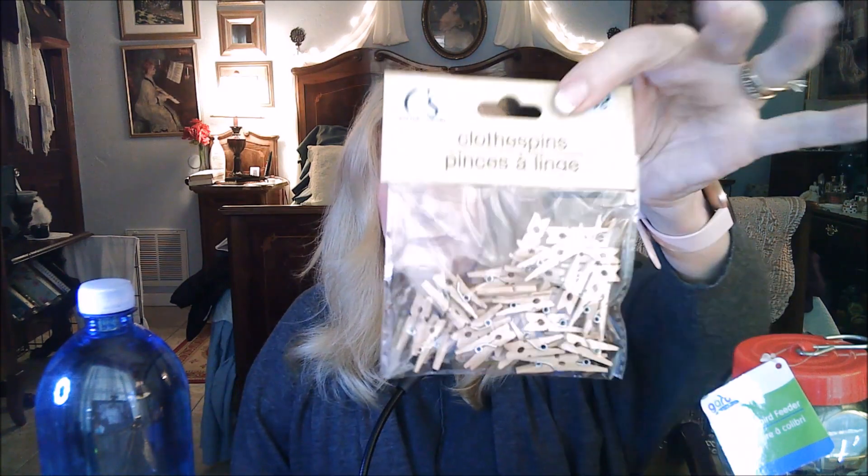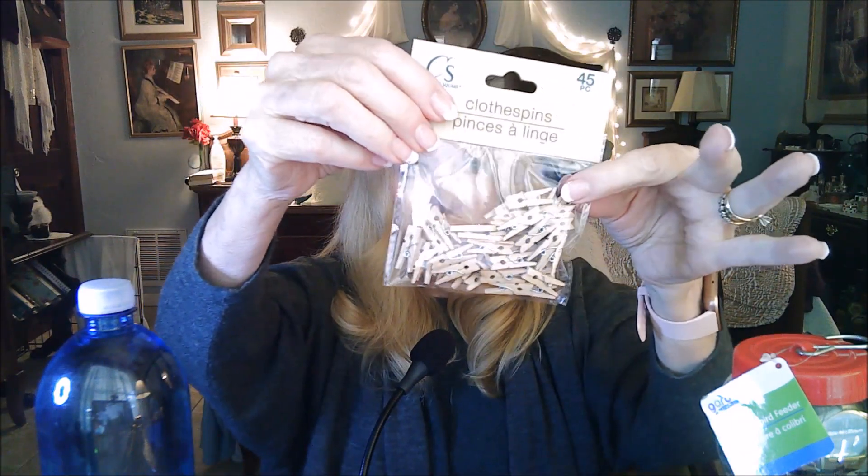Then it's going to be my husband's birthday and Valentine's Day for different people in my life. So I got a bunch of cards — Valentine's Day and birthdays. And then I got this for Christmas: I'm going to hang up my Christmas cards along my fireplace next year, so I got little tiny clothespins.